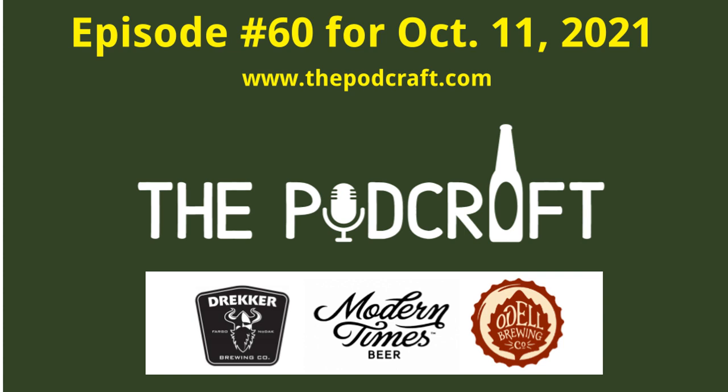Thanks for listening to the Podcraft Beer Show. To subscribe, head over to thepodcraft.com for subscribe links, beer pictures, and episode information. You can also send email feedback and connect on social media there. Please recommend the show to your craft beer friends and family. For Chris and Charlie, this is tech guy Steve signing off — have a great rest of your day.